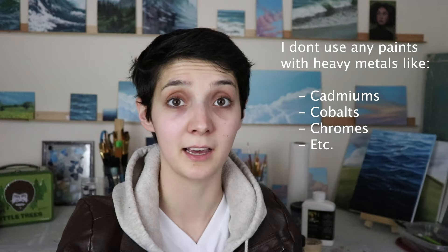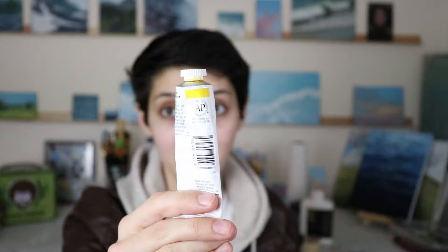I tend to use Winsor and Newton paints. There are a lot of brands that are. So if you're worried about toxicity in your paints, check out the back of the label. If it has this AP label, you're totally good. There's nothing in here that's going to hurt you, your pets, your kids, anybody.